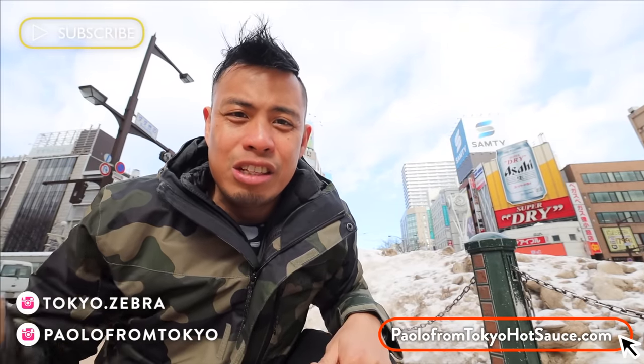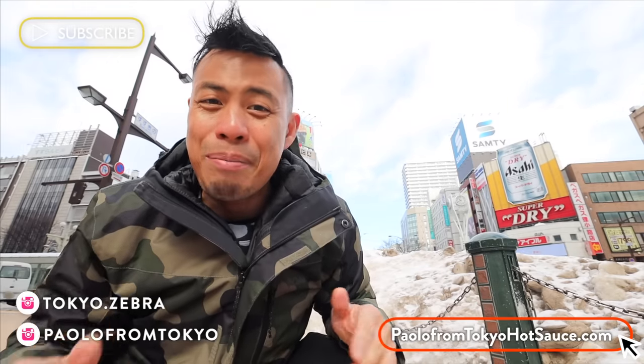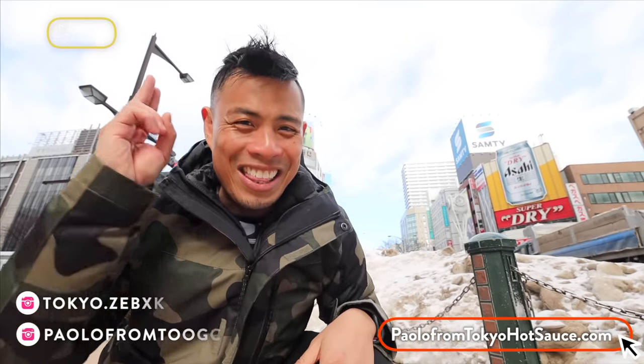Alright, so those are my top food spots in Hokkaido. I hope you guys liked this video. If you did, help me out and hit that like button. If you want to help support the channel, check out my merch and my hot sauce. And if you want to see more videos like this or anything related to Japan, hit that subscribe button and the bell button. I'll catch you guys in the next one.